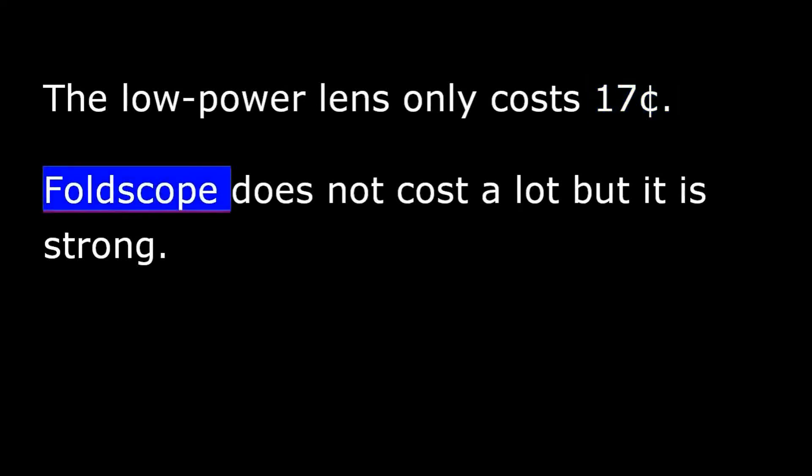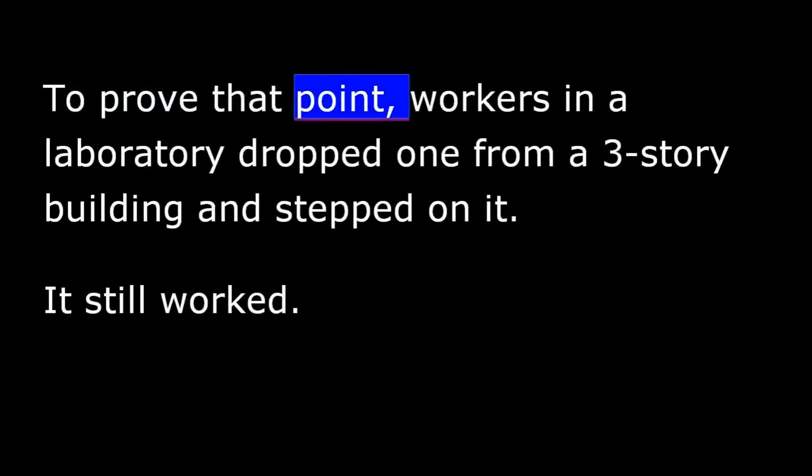Foldscope does not cost a lot, but it is strong. To prove that point, workers in a laboratory dropped one from a three-story building and stepped on it. It still worked.